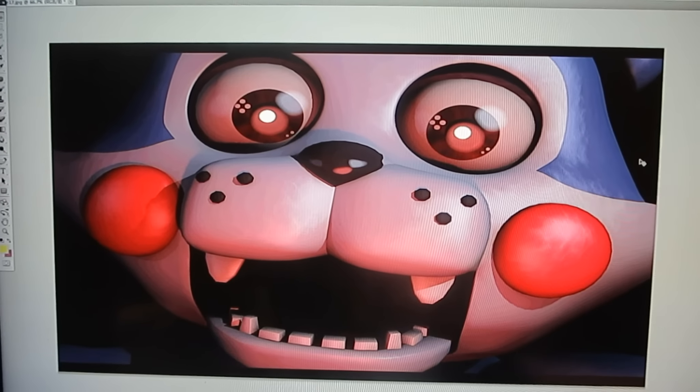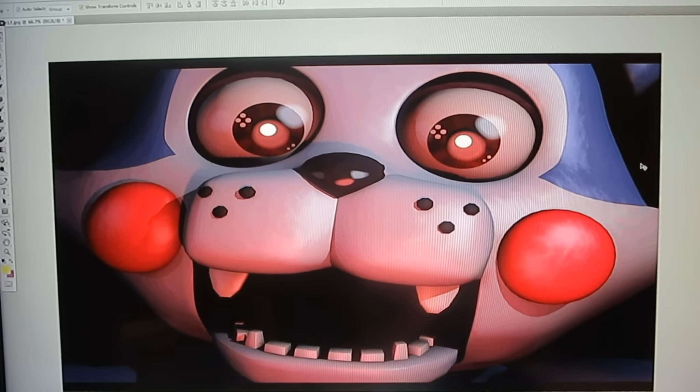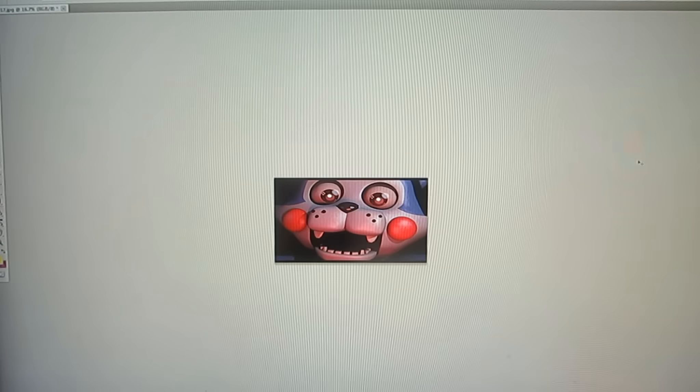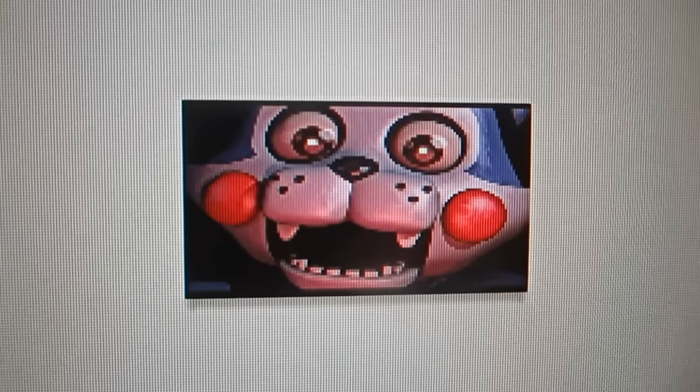And there you go, there's the thumbnail. Now to get a good idea what it looks like when it's smaller, I always shrink it down to a thumbnail size. You get to see — it looks pretty good. And that's the thumbnail I'm going to use, guys, for the first episode of Five Nights at Candy's.